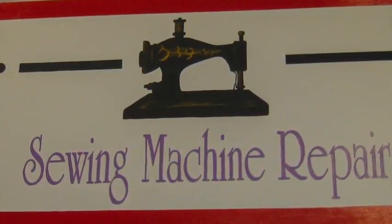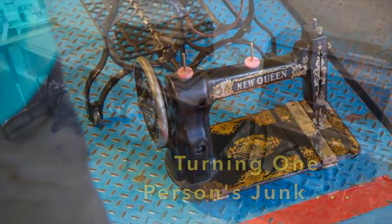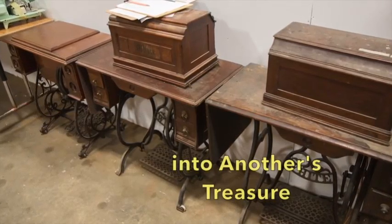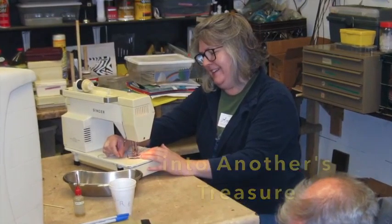With skilled volunteers, the center is particularly adept at reclaiming discarded items and turning them into valuable treasures. Here, team members help with cleaning and repair of donated sewing machines.